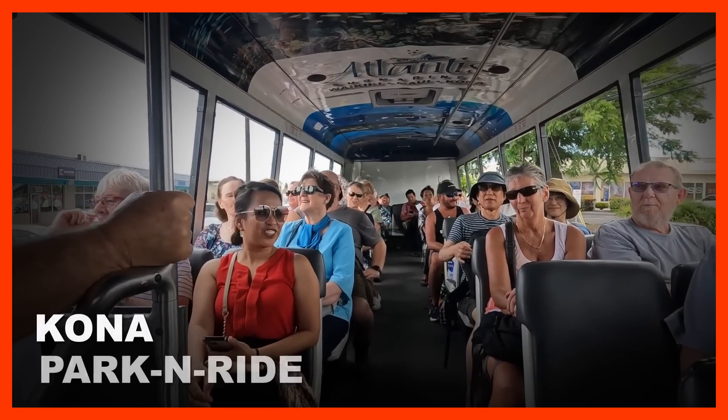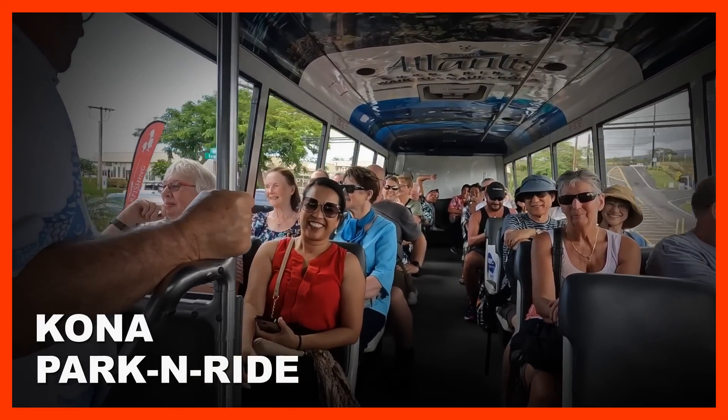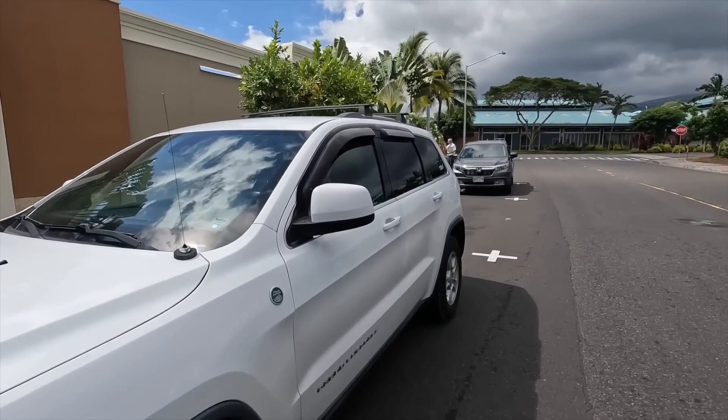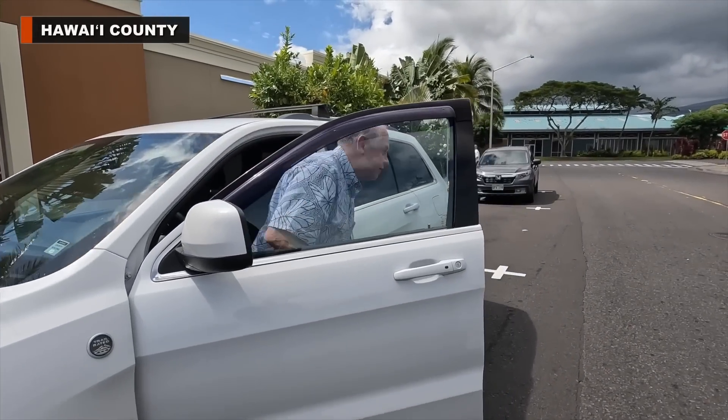In an attempt to combat the growing parking issues along the Ali'i Drive corridor in Kailua-Kona, the county of Hawaii is promoting a brand new park and ride service. This video, featuring Mayor Mitch Roth, shows the county park and ride at Lolo Hoos Street, which is situated on the south side of the Kona Target.